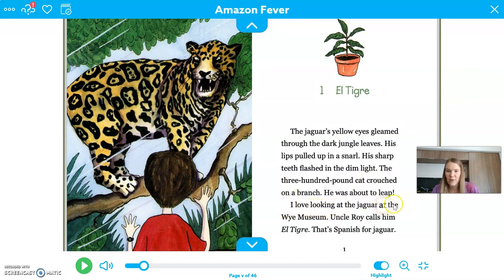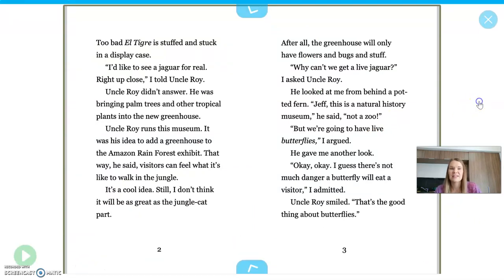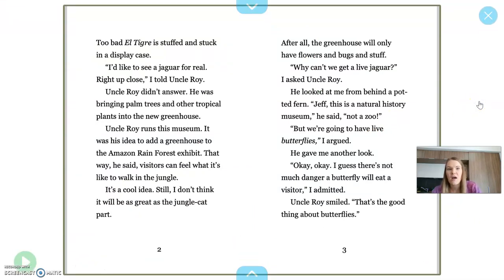"I love looking at the jaguar at the Y Museum. Uncle Roy calls him El Tigre — that's Spanish for jaguar. Too bad El Tigre is stuffed and stuck in a display case." So this whole time I was thinking that was a real jaguar — it's not alive, it's in a display case. "I'd like to see a jaguar for real, right up close, I told Uncle Roy. Uncle Roy didn't answer — he was bringing palm trees and other tropical plants into the new greenhouse." Uncle Roy runs this museum.